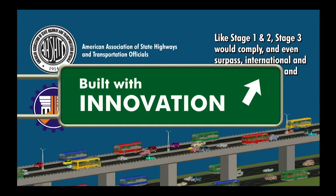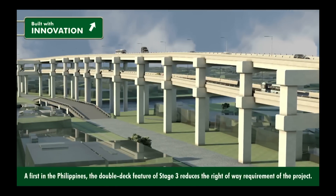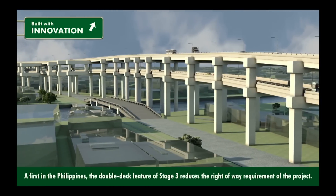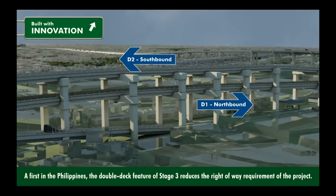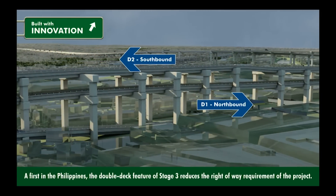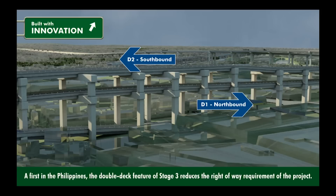Built with innovation. A first in the Philippines, the double-deck feature of Stage 3 reduces the right-of-way requirement of the project. Vehicles heading north occupy the first or lower deck, while vehicles heading south use the second or upper deck.